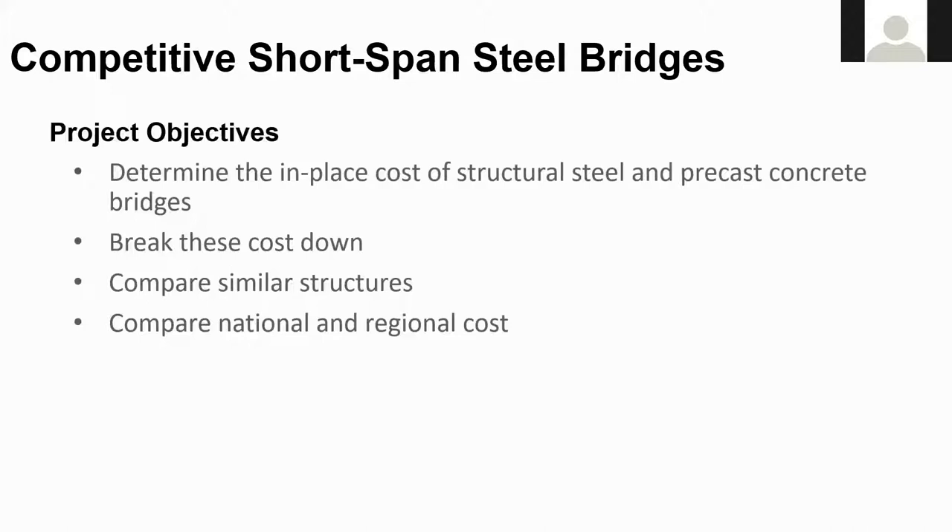Let's dig into the study and look at the project objectives. The first was to determine the in-place cost of structural steel and precast concrete bridges, break these costs down into subgroups, compare similar structures, and compare national and regional costs.